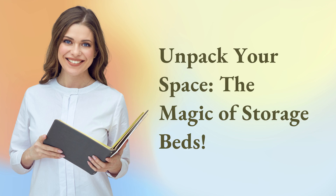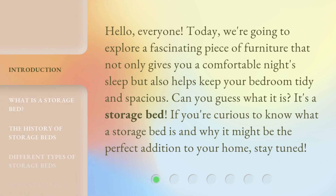Unpack Your Space: The Magic of Storage Beds. Hello, everyone. Today, we're going to explore a fascinating piece of furniture that not only gives you a comfortable night's sleep but also helps keep your bedroom tidy and spacious. Can you guess what it is? It's a storage bed. If you're curious to know what a storage bed is and why it might be the perfect addition to your home, stay tuned.